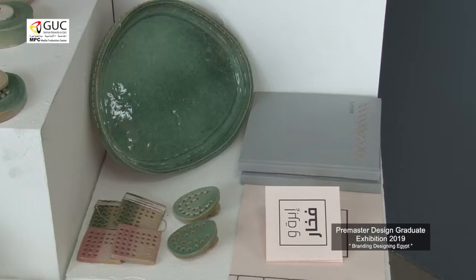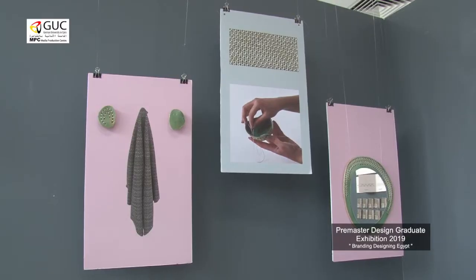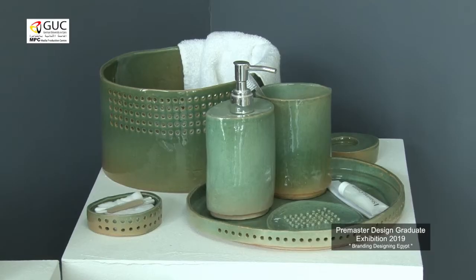Working on a project called Ibra Fukhor. We started by visiting different places like Fayoum and Fustot, and then we found out that all the ceramic products are mainly kitchenware. So we wanted to add something different — something that is not in the market.